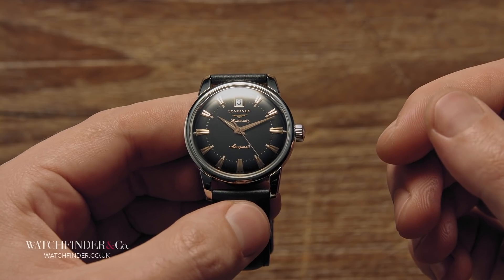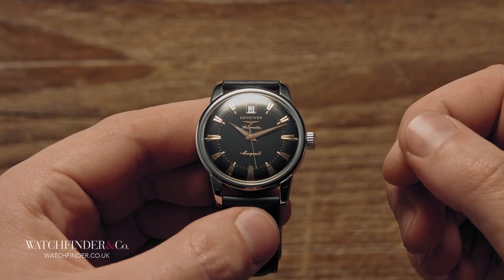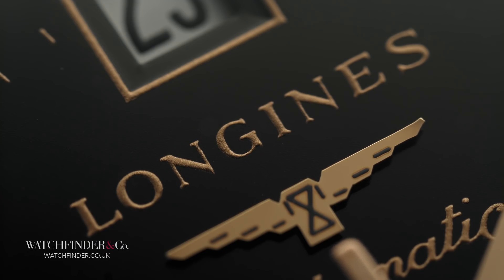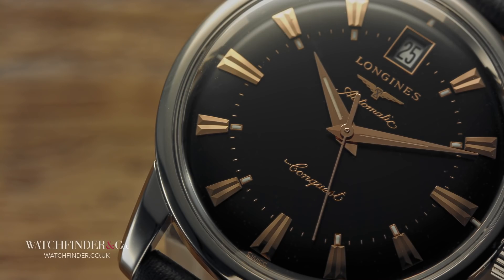The brand even holds the accolade for manufacturing the first chronograph movement designed for a wristwatch, the 13.33Z, and the first with a flyback function, the 13ZN. It seems at odds with its history that Longines is not regarded more highly today. But depending on your outlook, this can be a good thing — because it means a watch from one of horology's most influential pioneers can be yours for less than £1,000.